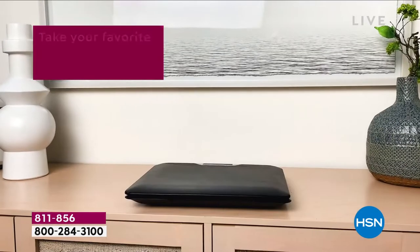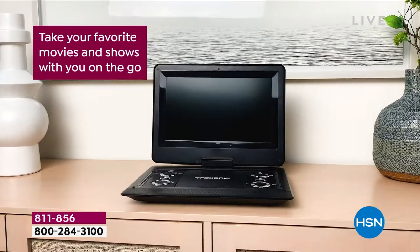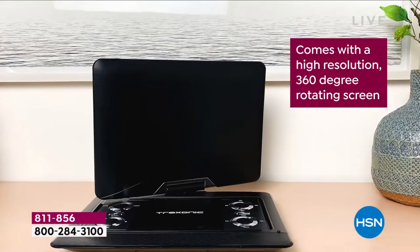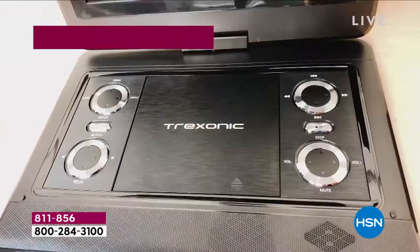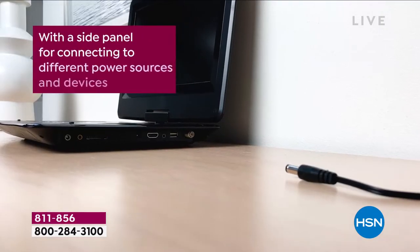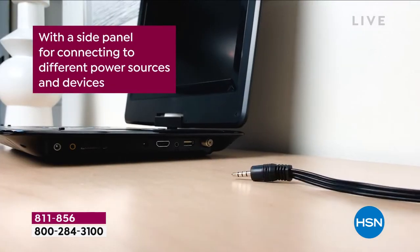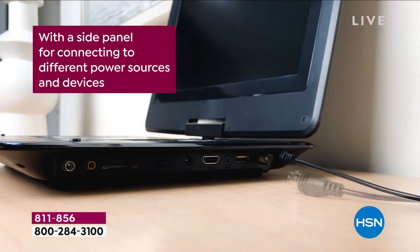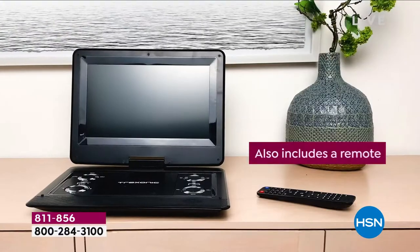This has been such a hot commodity around here. There's only been one other time we've offered this as a today special and it did sell out early. This is your portable TV — the big 12-inch portable TV — but guess what else it is? It's your DVD player. We love that additional source of entertainment, and this is entertainment on the go wherever you go.